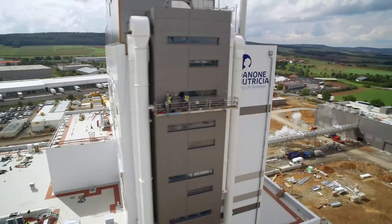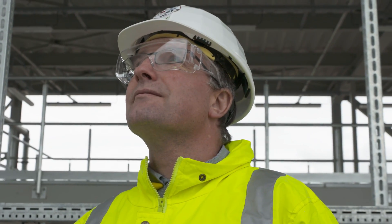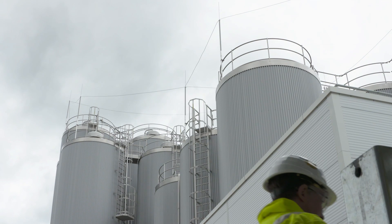SPX has been a long-term partner for Danone over many years and is the project manager for this project for making powdered baby food for infant formula. SPX provided all of the design, the majority of the components and hardware, plus the software automation that's controlling it all.